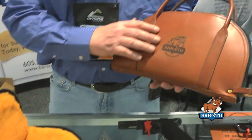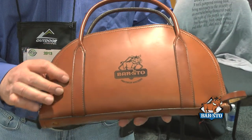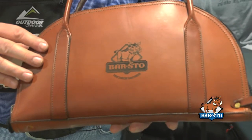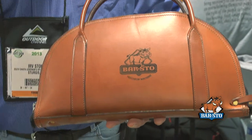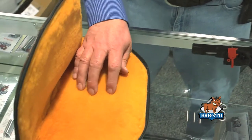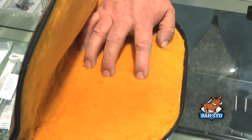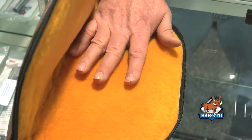They're fully handmade out of a nice grade of leather, double-stitched, with locks and a lanyard on there. The really nice thing about these is the fact that they have a true sheepskin inside lining. It wicks the moisture away, doesn't hold it, and allows your firearm — if you have a premium firearm in there — to be protected.